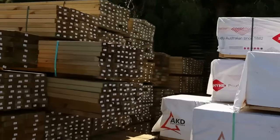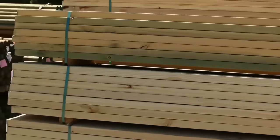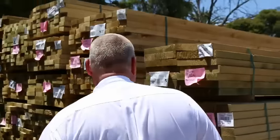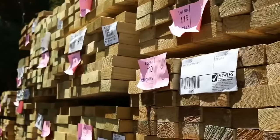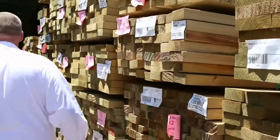We've had a nice big load of treated pine arrive here. I can see a lot of different sizes in this lot. We've got 290x45, lots of 90x45 treated tomorrow, there's 240x45 treated there as well, and plenty of the 190x45 I can also see. A good range of sizes there in the treated pine.